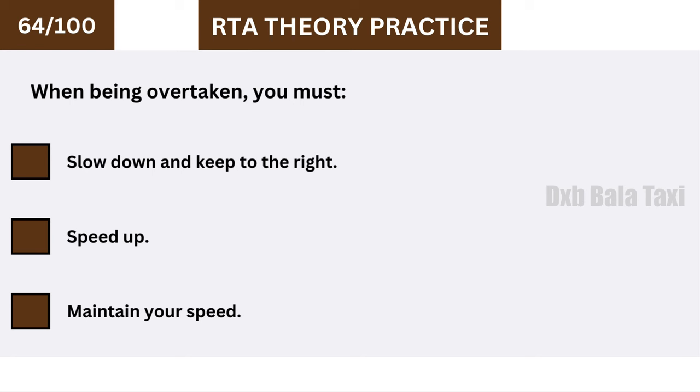When being overtaken, you must slow down and keep to the right.